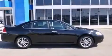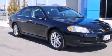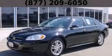With an EPA estimated rating of 30 miles per gallon on the highway, this vehicle pays off in the long run. This vehicle is sure to sell fast — call and arrange your test drive today.